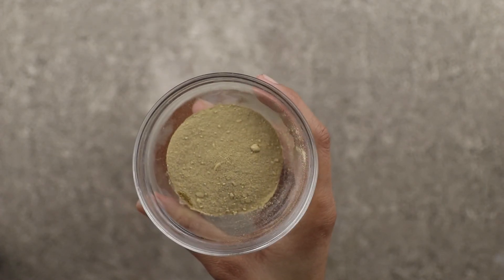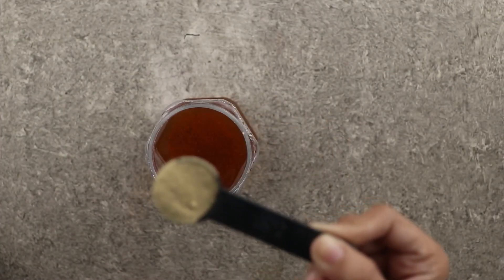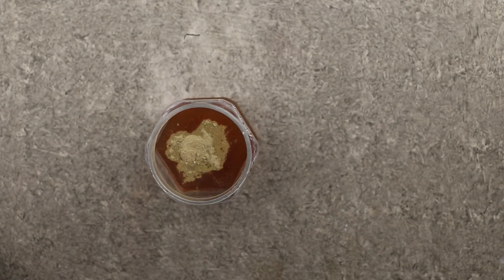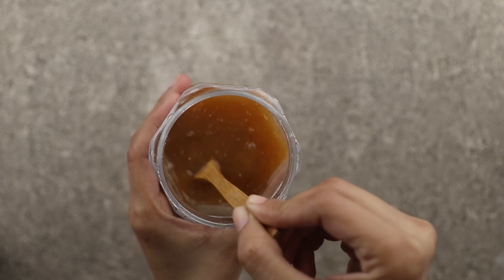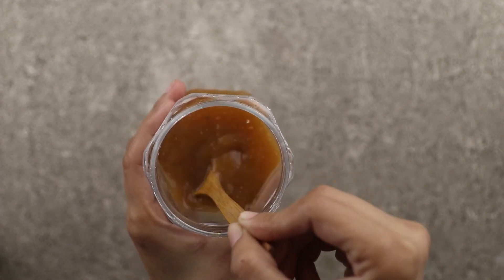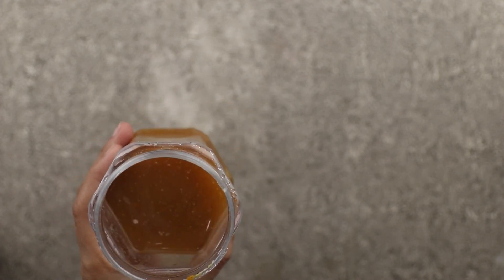Add half a teaspoon of powdered ginger to it and mix all ingredients very well. Add honey for taste. Store the mixture in a jar and have one to two teaspoons of this mixture daily as needed.